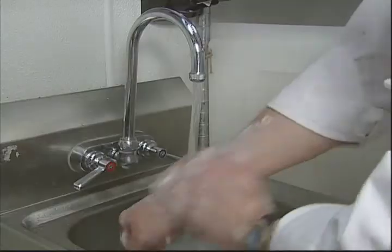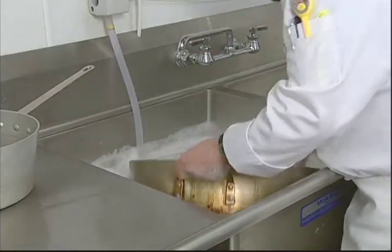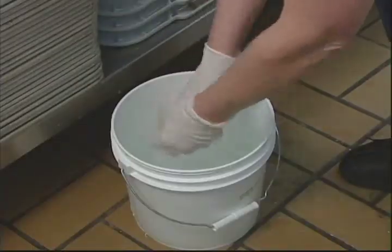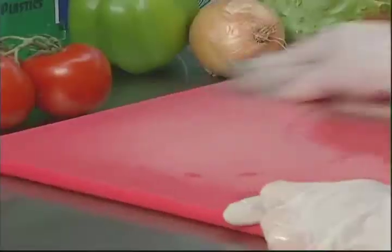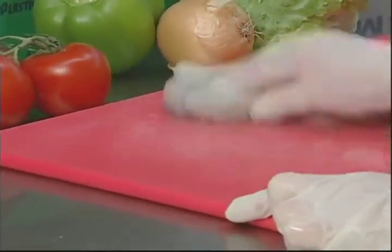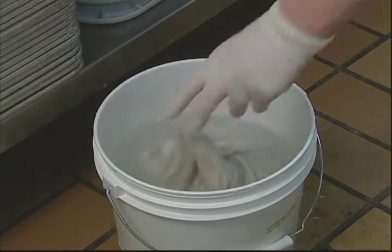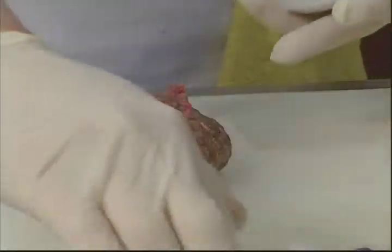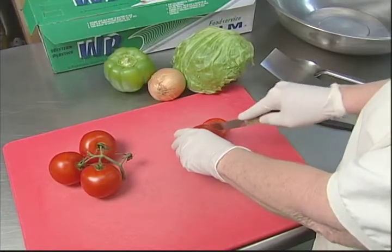Always wash your hands. Always wash cutting boards, dishes, and utensils with hot soapy water. Many people think that if they run their sanitizer cloth over a surface, then they've done the job. The fact is, sanitizers are poor cleaners. It's very important to wash the surface before it's sanitized. Another tip to prevent cross-contamination is to use one cutting board for raw foods and another one for ready-to-eat foods.